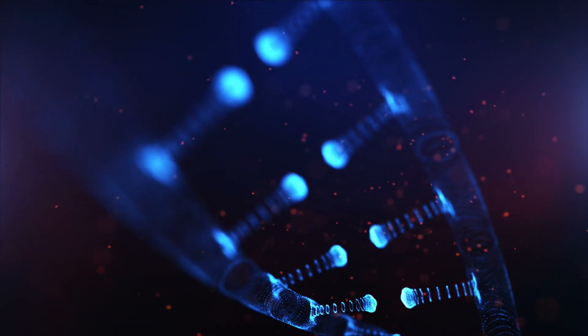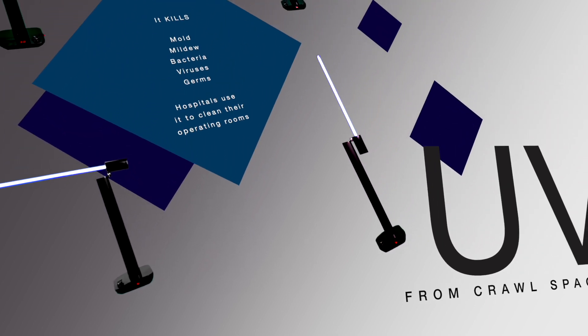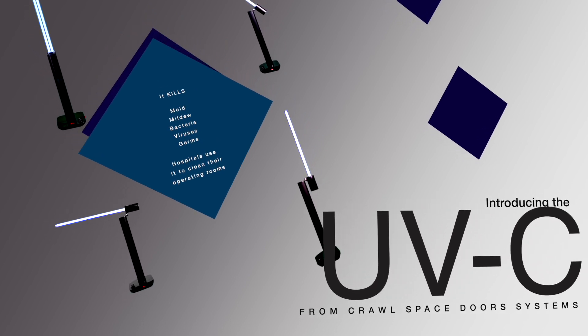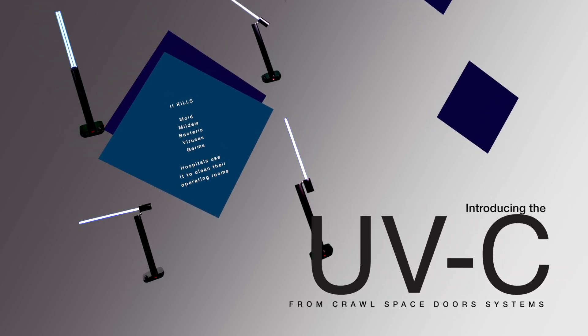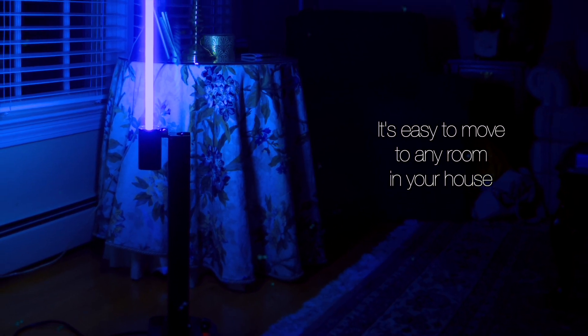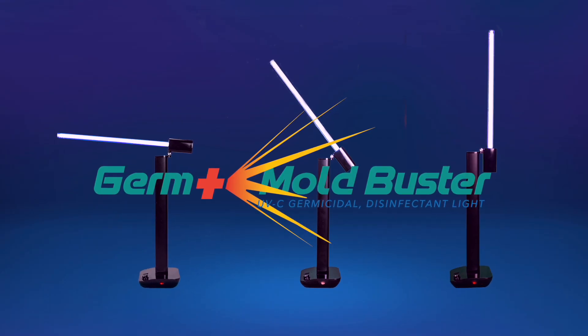We are introducing an inexpensive way to add UVC light to your home. You can have the same technology that hospitals have used for years — a germicidal disinfectant UVC light. It can easily be moved to any room in your house. The Germ and Mold Buster. Visit our website for more information.